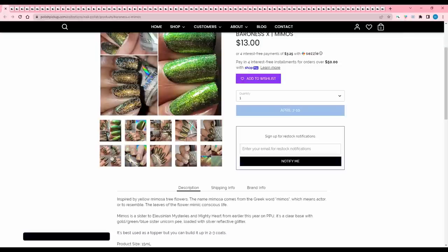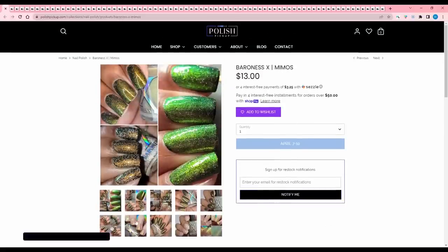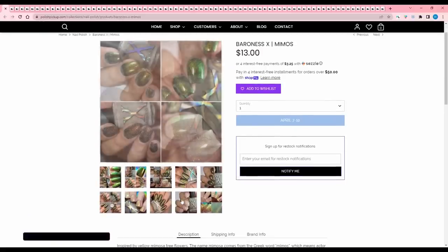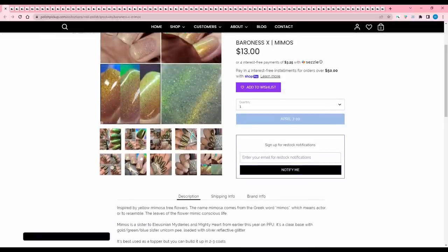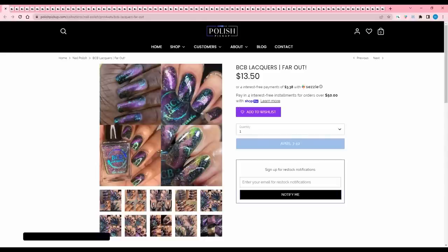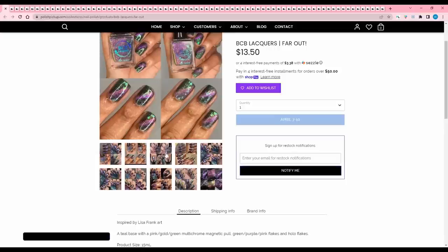Baroness X 'Mimosa' is inspired by the yellow mimosa tree flowers. It's a topper — a clear base with gold, green, blue, silver unicorn pigment loaded with silver reflective glitter. I didn't realize it was a topper at first. I don't need more toppers — I have too many that I'm not using, so that's an easy pass. BCB Lacquers 'Far Out' is inspired by Lisa Frank art — teal base with a pink-gold-green multichrome magnetic pull, green-purple-pink flakes, and hollow flakes. 300 are available. Very pretty magnetic, but I definitely have something similar.